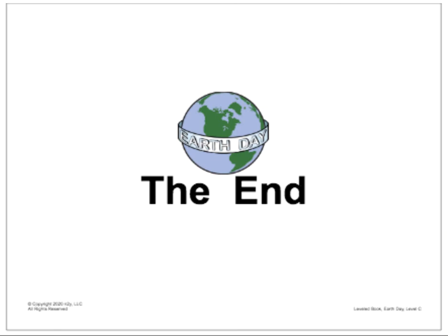The end! Nice job listening, friends! See you next time!